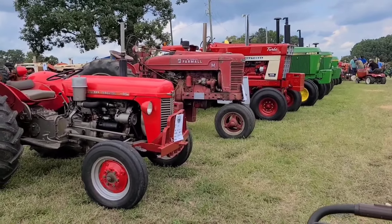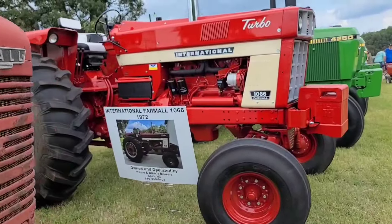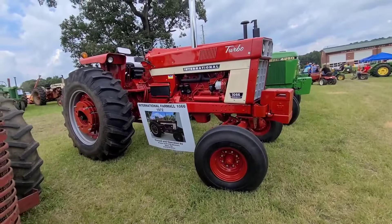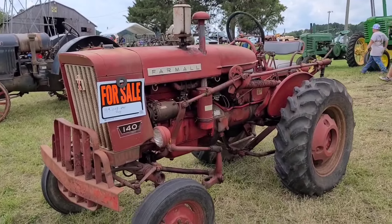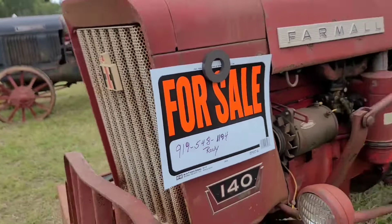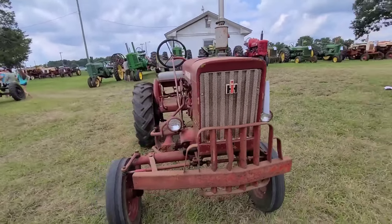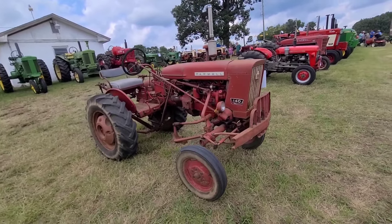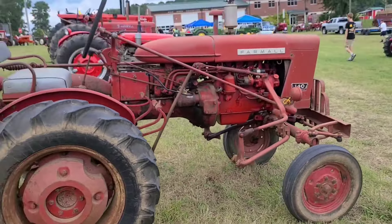That's a real good one. 1972. There's a North Carolina State tractor for sale - Farmall 140. There's a phone number. If you want it, it don't say a price on it, but 140s are generally around $5,000 to $7,000. I think that's pretty expensive.